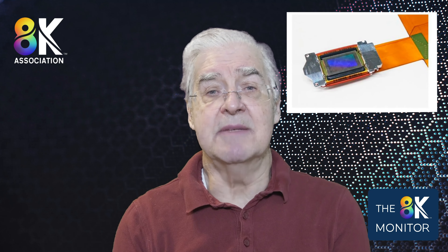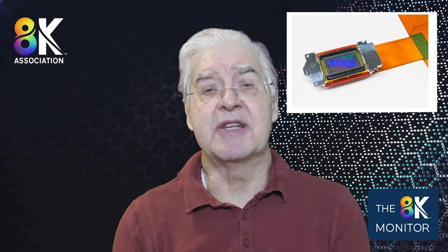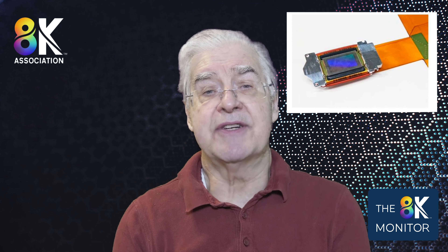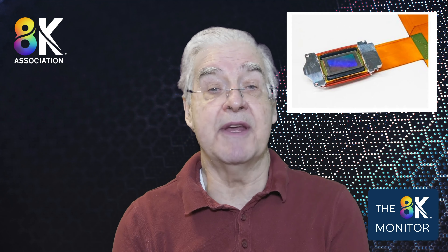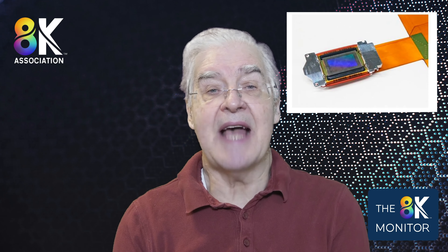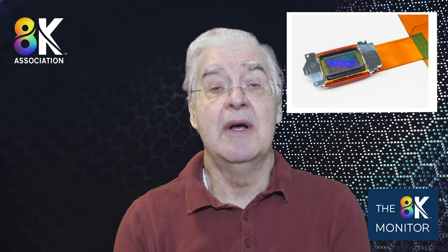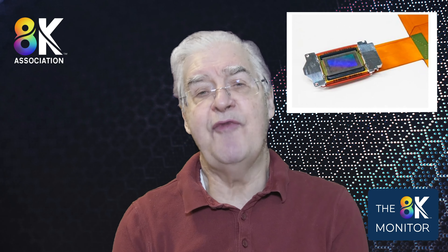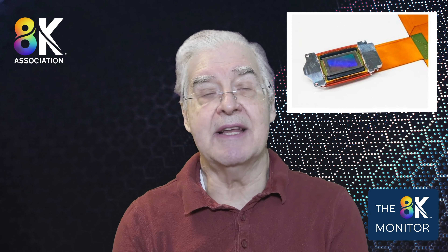Sony's semiconductor business presented a paper explaining that the firm has developed a native 8K LCOS panel with a pitch of 2.6 microns that could be used in a projector. Up to now, as far as we know, nobody's had an 8K imager available, with 8K projectors using pixel-shifting mechanisms to allow a 4K imager to create an 8K image.